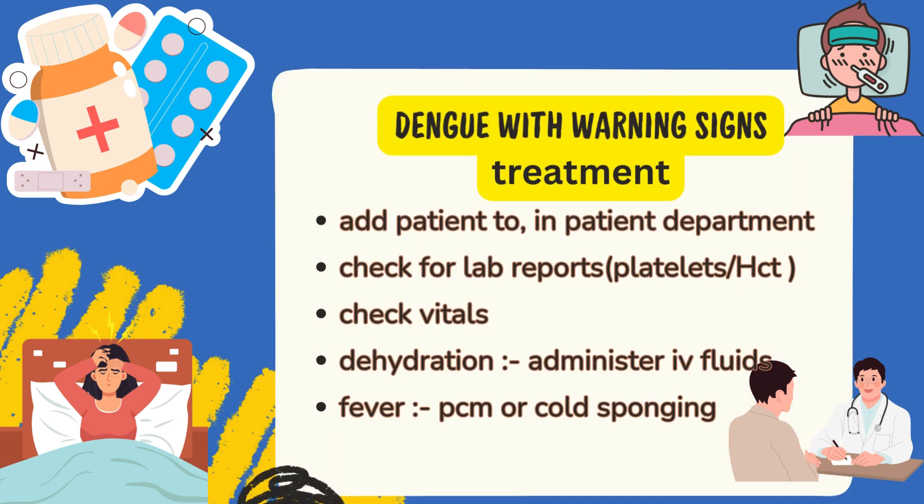Treatment in Dengue with warning signs: the patient should be admitted to IPD. Lab investigations must be done to check platelet level and HCT level. Monitor vitals of the patient. If the patient is unable to be treated on oral medications, then IV fluids must be administered, such as RL or NS. The dose of these fluids should be given in a decreasing manner to avoid fluid overload — for example, 250 ml per hour initially, then reduced to 150 ml per hour.